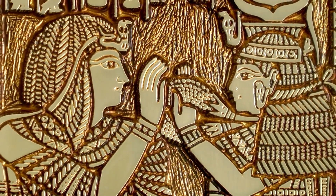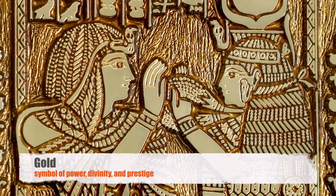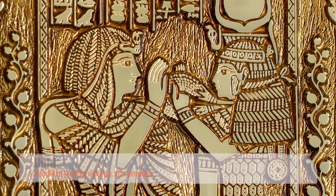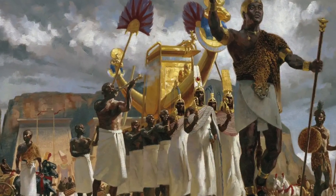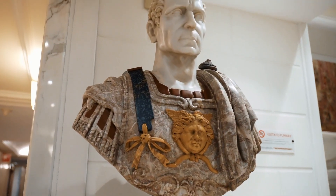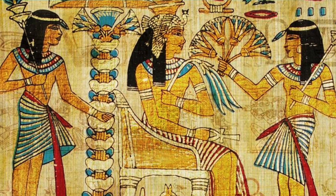Our story begins in the annals of ancient civilizations, where gold held sacred significance as a symbol of power, divinity, and prestige. From the pharaohs of Egypt to the emperors of Rome, gold adorned the crowns of kings and the altars of gods. Yet the journey of gold from raw ore to gleaming bullion remained shrouded in mystery, known only to a select few.